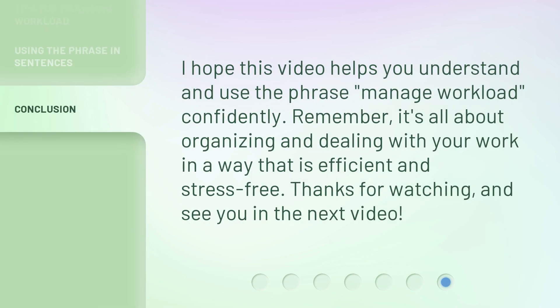I hope this video helps you understand and use the phrase manage workload confidently. Remember, it's all about organizing and dealing with your work in a way that is efficient and stress-free. Thanks for watching, and see you in the next video.